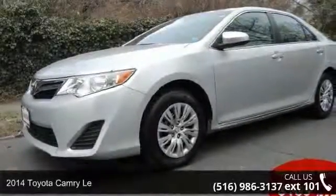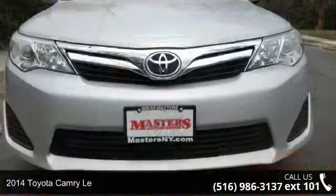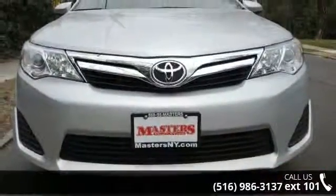Imagine yourself in this 2014 Toyota Camry. If you are looking for a first-rate auto, this one could be yours today.